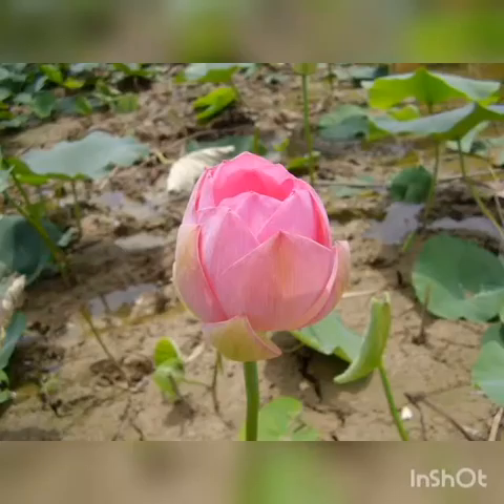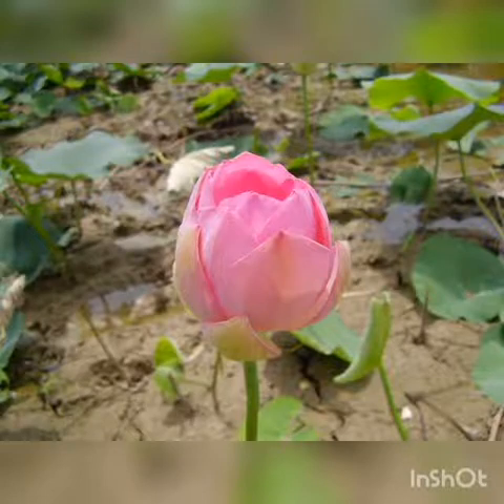The next flower is tulip. اگلا پھول ہمارے پاس tulip ہے۔ Tulip کا مطلب کیا ہوتا ہے — گل لالہ۔ The next flower is lotus. اگلا پھول ہمارے پاس lotus ہے۔ Lotus کا مطلب ہوتا ہے نیلوفر۔